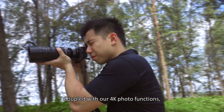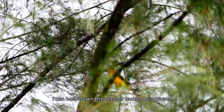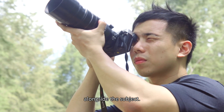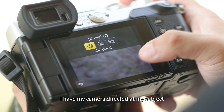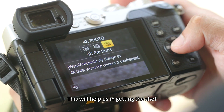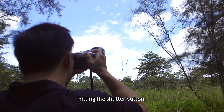Coupled with our 4K photo functions, we are able to capture the entire flight of a bird. I can hold down the shutter button to activate burst mode as I pan my camera alongside the subject. The 4K pre-burst is also handy if I have my camera directed at my subject while waiting for it to do something interesting. This helps us get the shot we want without having to rely on our reflexes when it comes to hitting the shutter button.